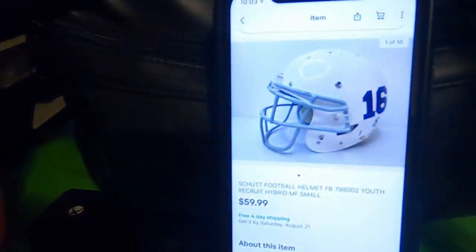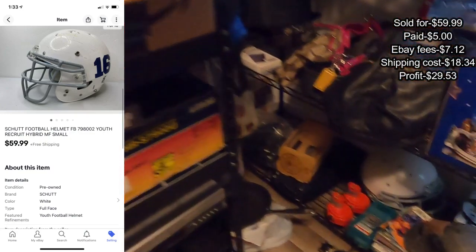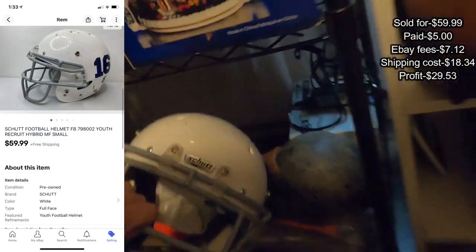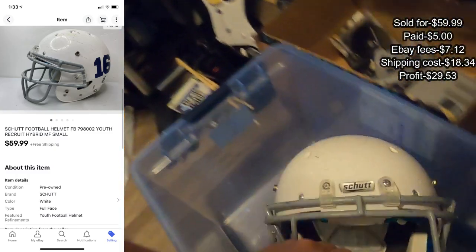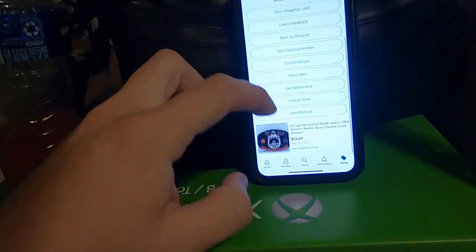First up we've got this football helmet — I paid five bucks and it's right over here. Watch out for football helmets: even youth size they sell okay. Next up, belt buckle — I have a bunch of belt buckles.